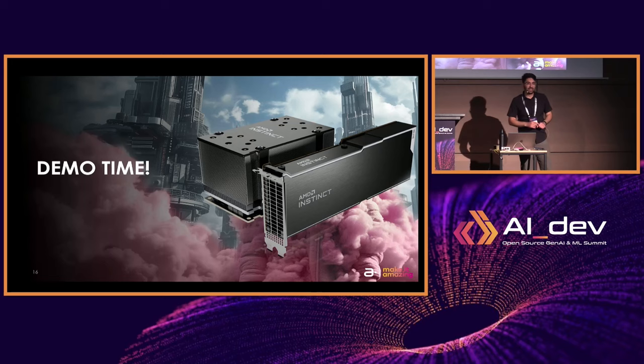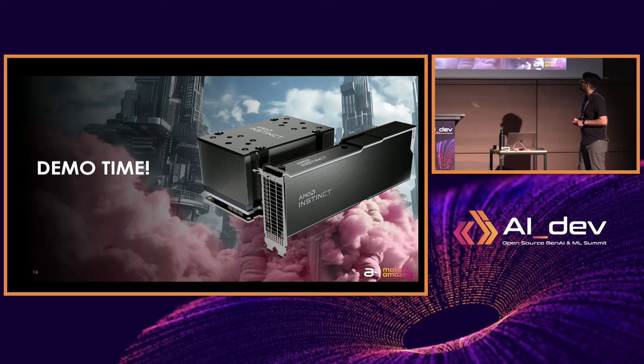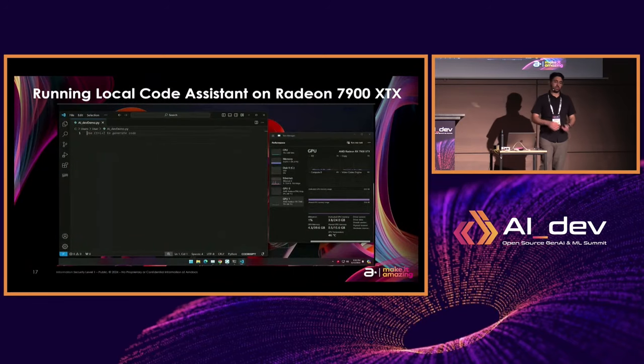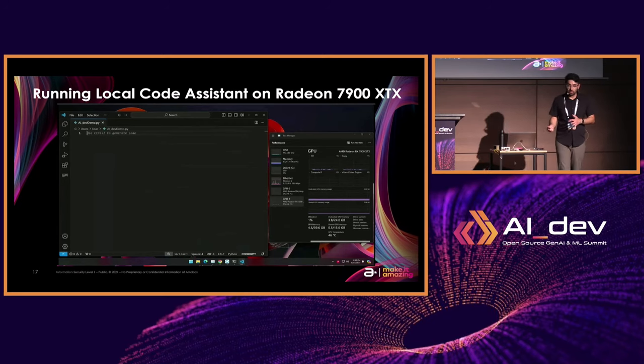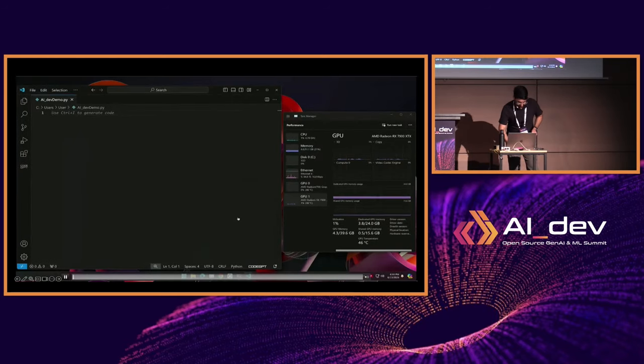Now I'm going to show you some demos. These are prerecorded demos in the interest of time, and I really tried to get demos that kind of work on every single GPU type. The first demo showcases running a local code assistant on the Radeon 7900 XTX — so for those of you who are gamers with an AMD GPU, just know this works really well on the Radeon GPUs.